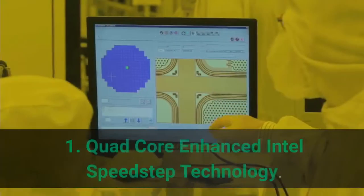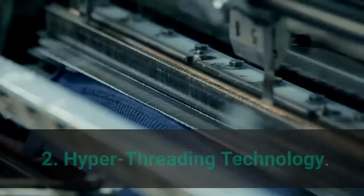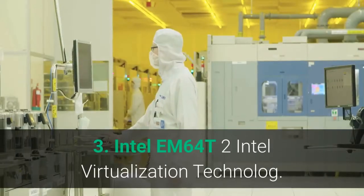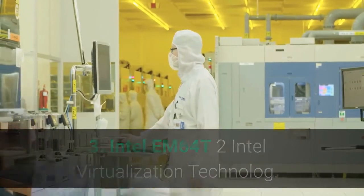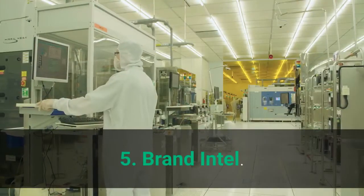Main features: 1. Quad-core with Enhanced Intel SpeedStep Technology. 2. Hyper-Threading Technology. 3. Intel EM64T and Intel Virtualization Technology. 4. Unparalleled Gaming Performance. 5. Brand: Intel.